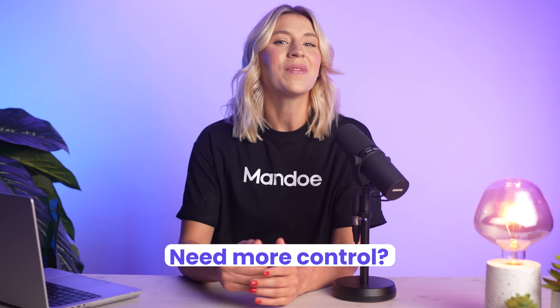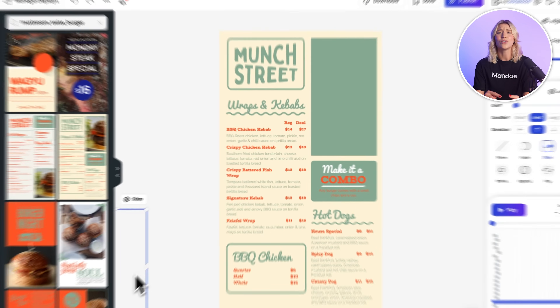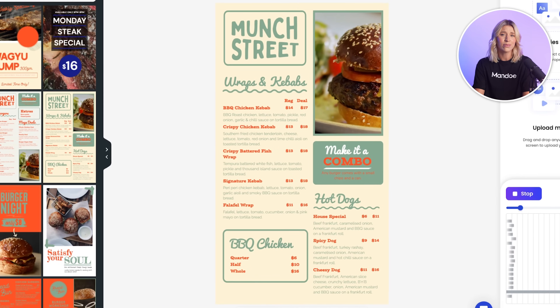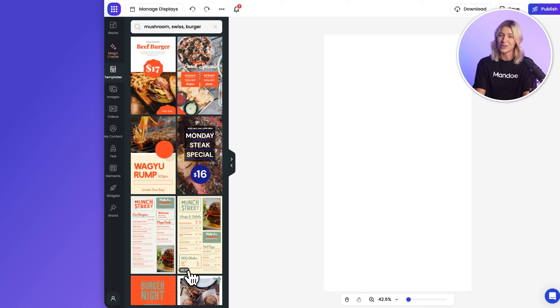Need more control? In our Studio, the dynamic canvas lets you customize everything — edit text, images, videos, and graphics, and control animation on everything to really bring your content to life. You can start by choosing from thousands of templates, use Magic Create, or even start from scratch. With Mandoi, creativity has no limits.